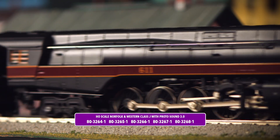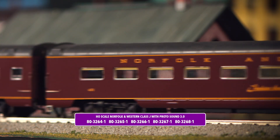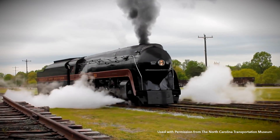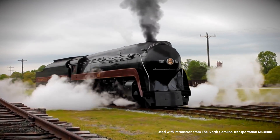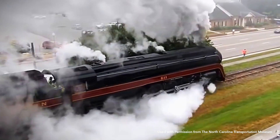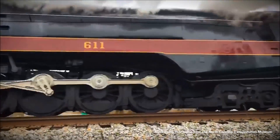Our model replicates both the original revenue examples in freight and passenger configurations, and the restored 611, the Spirit of Roanoke. After spending the last two decades at the Virginia Museum of Transportation, the last remaining example of the class was restored for mainline excursion use by Norfolk Southern, making a historic return to steam in 2015.